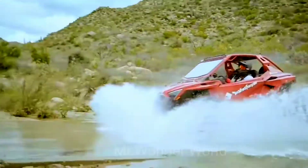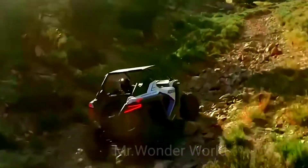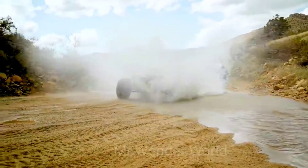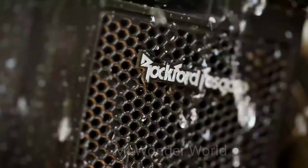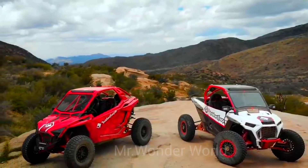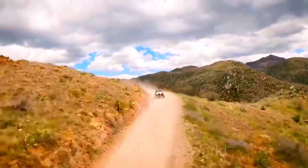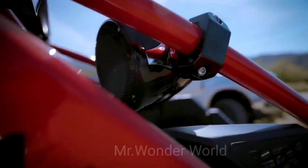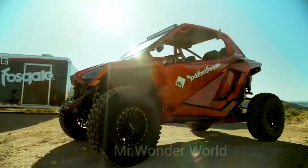Liquid cooling allows the power to be increased to 181 horsepower. The 30-inch 8-ply tires make the car particularly durable. An additional advantage is the 368-millimeter ground clearance. This vehicle is literally designed to conquer any terrain, overcoming steep climbs and descents.